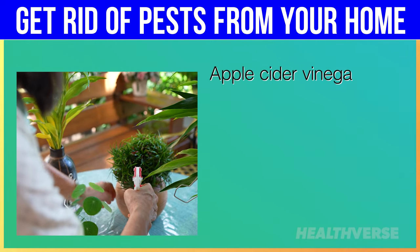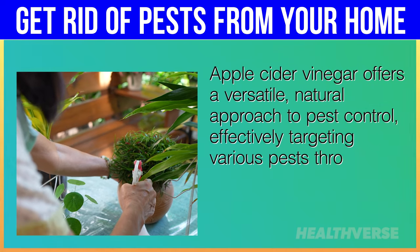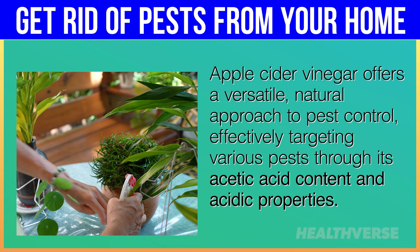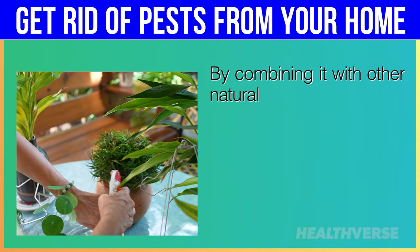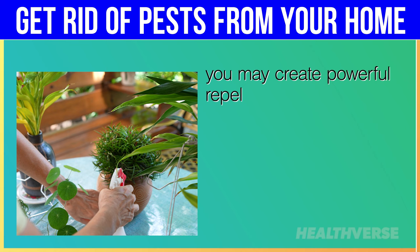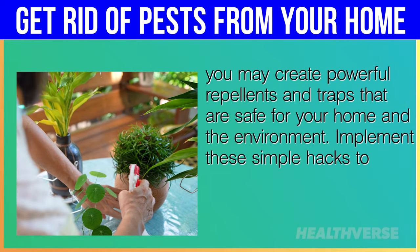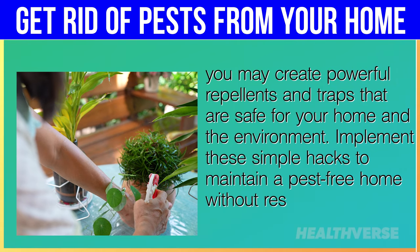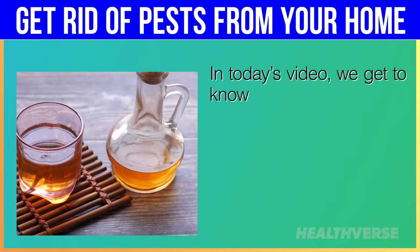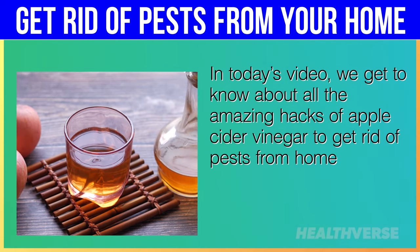Apple cider vinegar offers a versatile, natural approach to pest control, effectively targeting various pests through its acetic acid content and acidic properties. By combining it with other natural ingredients like essential oils or dish soap, you may create powerful repellents and traps that are safe for your home and the environment. Implement these simple hacks to maintain a pest-free home without resorting to harsh chemicals.